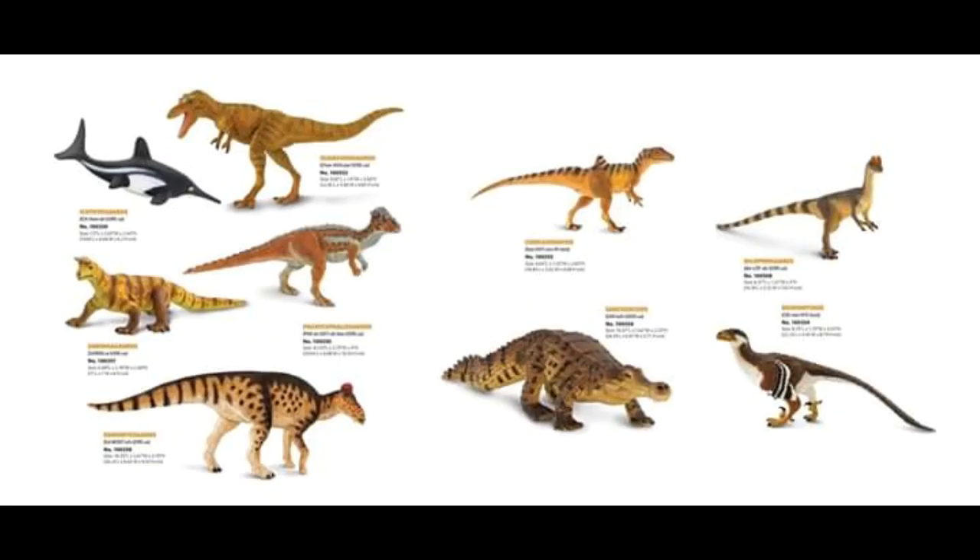Next we have the Concavenator — an obscure Carcharodontosaurid genus. I like the color scheme: simple but effective. I like the stripes along the top and also on the hump. The head shape looks pretty much spot on to me. I'd be interested to see if they've put on the quills that we know Concavenator had on its forelimbs — I can't quite tell from this image, but Safari is really good with accuracy, so I imagine they'll be on there.